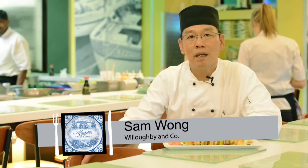Hi, my name is Sam Wong. I'm from Wallaby & Co. I created this dish called the Bomb, due to it being a trade route about spices. I'm using seven spices basically for all my ingredients.